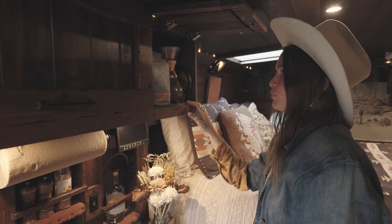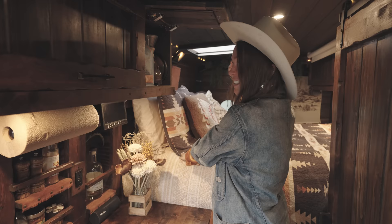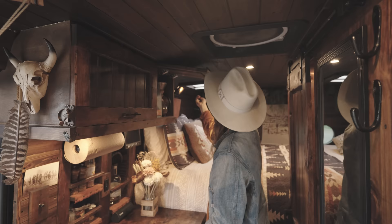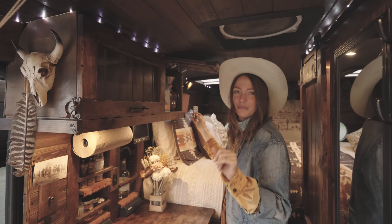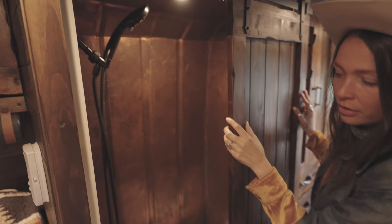Next to our bowls and plates is our coffee section — we do pour-over, so we have all that stuff here. It's conveniently placed next to the person who sleeps right there, so you can just roll over and make a cup of coffee. We also have a little remote-controlled light that changes colors — red, green, pink, turquoise, white, and they can flash — but we usually keep it on gold. Behind this barn door, with a latch to keep it closed while driving, is the shower and restroom.